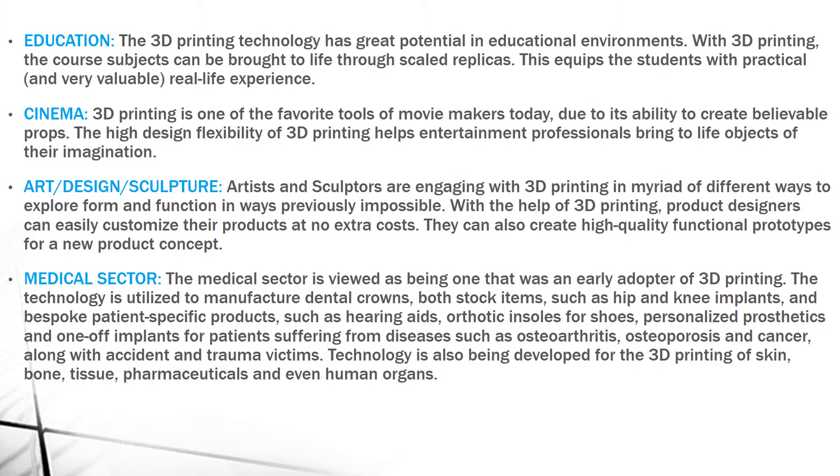Next is the Medical Sector. The medical sector has adopted 3D printing for dental crowns, hip and knee implants, and patient-specific products such as hearing aids and orthotic insoles for shoes. 3D printing technology has developed so much that skin, bone, tissue, pharmaceuticals, and even human organs are now made from it.